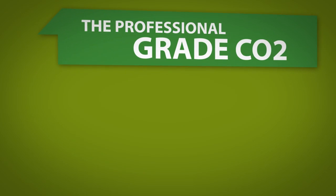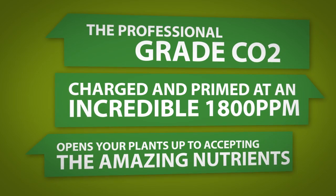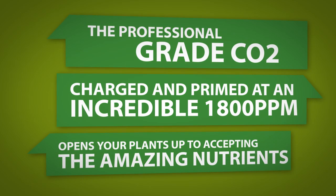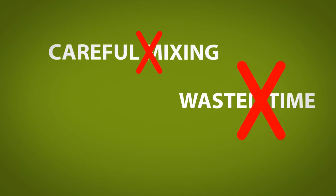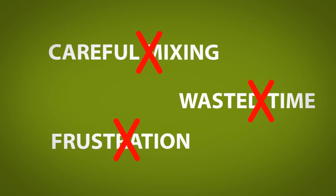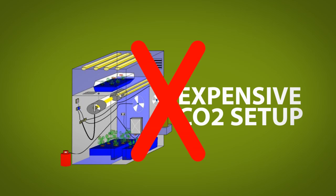The professional grade CO2, charged and primed at an incredible 1800 ppm, allows your plants' stomata as well as leaf surfaces to accept the amazing nutrients which are also included in our formula. No more careful mixing. No more wasted time. No more frustration that the nutrients aren't being accepted. No more expensive carbon dioxide set up and maintenance.